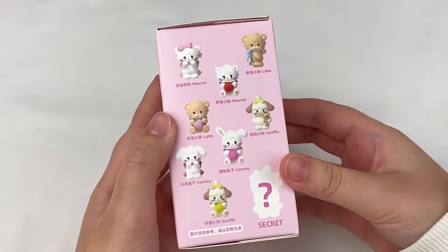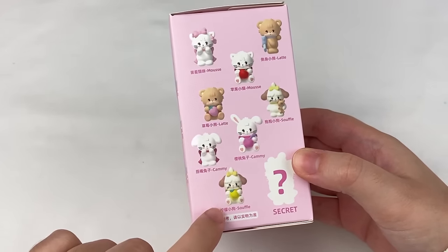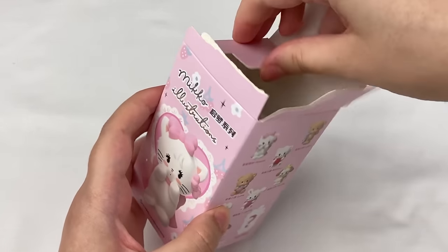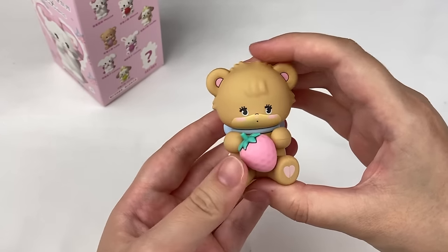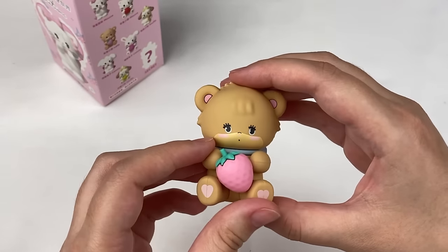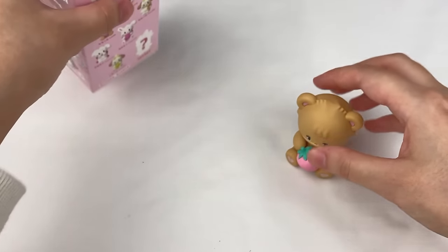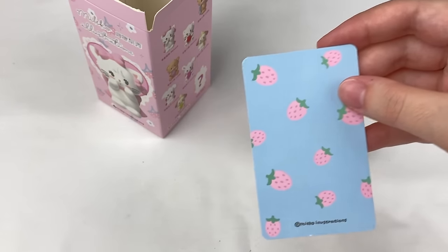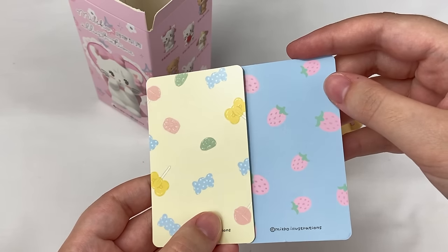Opening the second Miko Illustrations box — already got Souffle, still hoping for Mousse or Souffle with the lemon. We got Latte with a little strawberry! It has the Miko Illustrations logo on the back, a little blue bow, and little hearts on the feet — actually really cute! The card says 'Latte' with little strawberries on the back. The other card has different candy on the back — super cute designs.